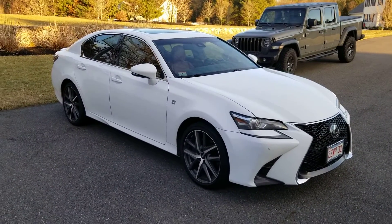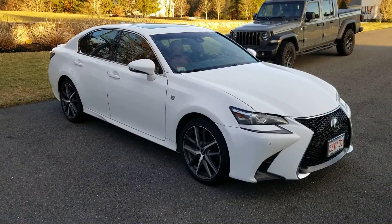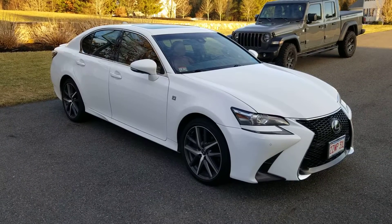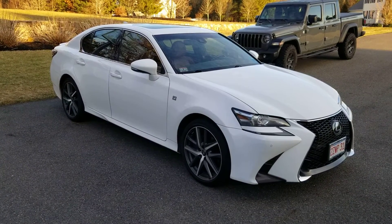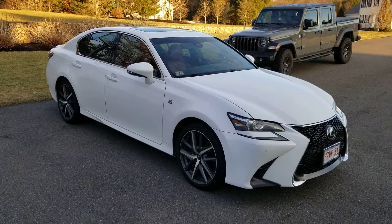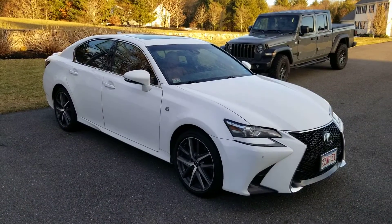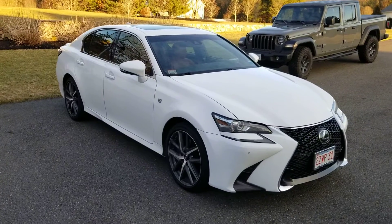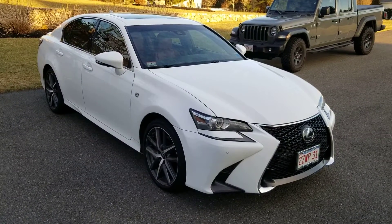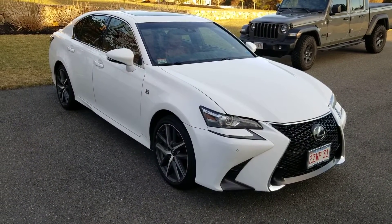Let's talk Lexus reliability. My 2014 Lexus GS 350 F-Sport that I had for five years going on six years — I was actually planning on doing a video about how reliable it was. I had a hundred and three thousand miles on it and the thing was absolutely perfect. The only thing I ever did was replace the tires, the brakes, change the oil — just basic maintenance. Never had to change a light bulb, never had to change one part. Everything ran perfectly; the car was tight and smooth just like the day I got it.